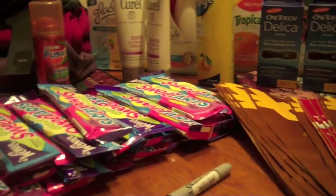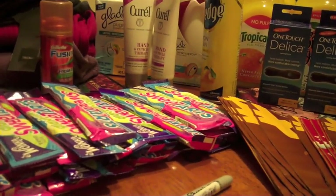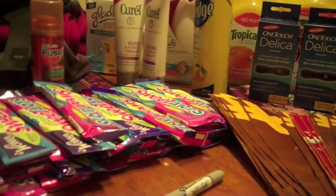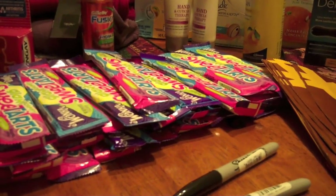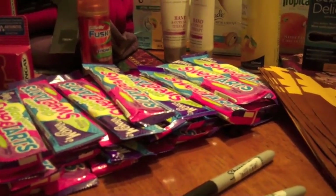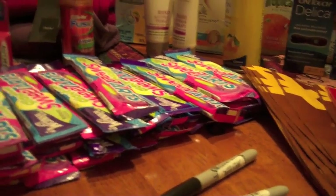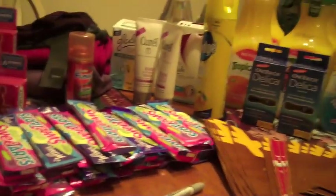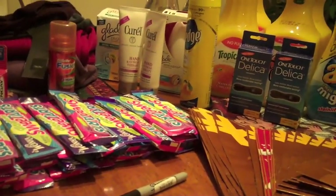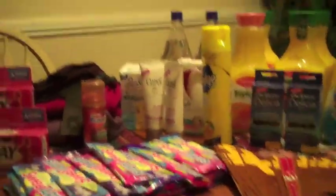Last transaction I did the Sweet Tart deal again — got six of them, 50 cent subtotal, 68 cents with tax, and I just paid the 68 cents out of pocket because I didn't want to mess with using any Register Rewards or getting other stuff.